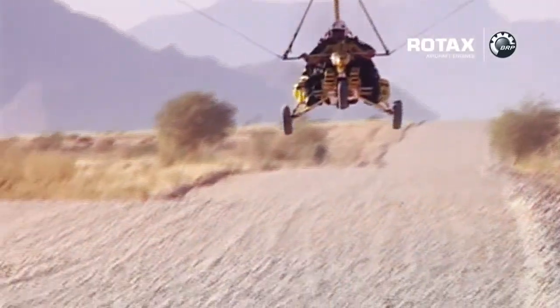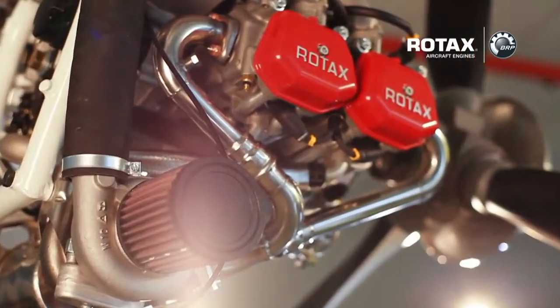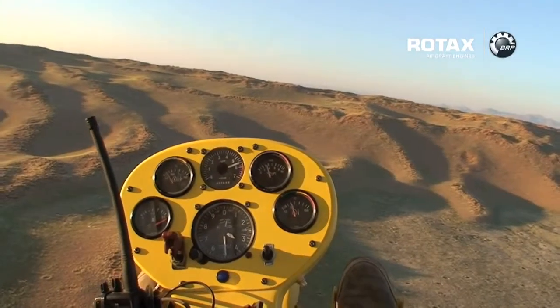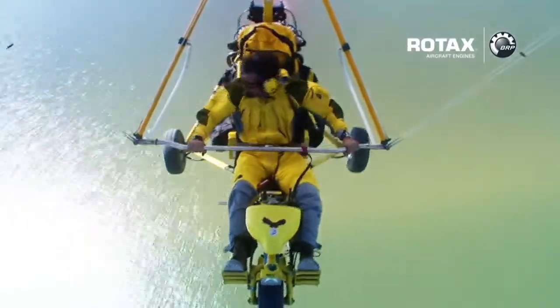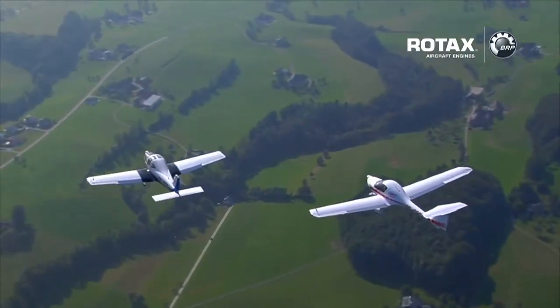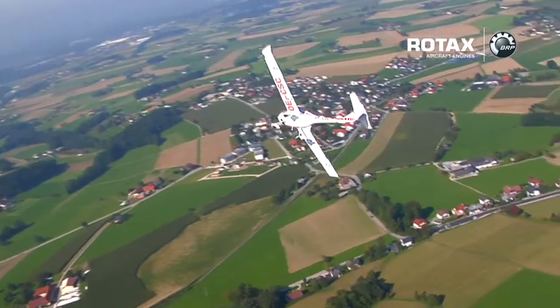BRP's Rotax 4-stroke aircraft engine line includes the popular Rotax 912 and the Rotax 914 series. The volume engine is the light Rotax 912 series. During several of my expeditions, I have tested this immensely popular 4-stroke, liquid and air-cooled engine in extreme and adverse conditions by flying over the Andes, the African Desert, the North Atlantic and across the oceans. The Rotax 912 offers a quiet and smooth performance with a time between overhauls of 2,000 hours, while being one of the lightest engines available on the market. Indeed, this series is a class leader in power-to-weight ratio and offers low operating costs.